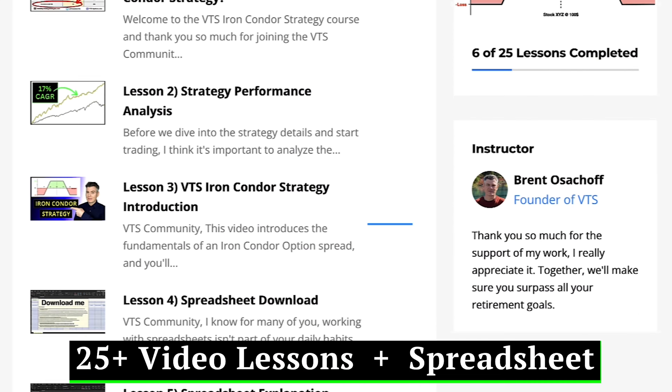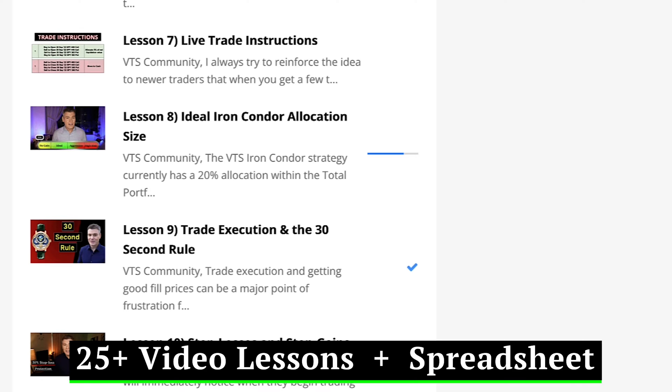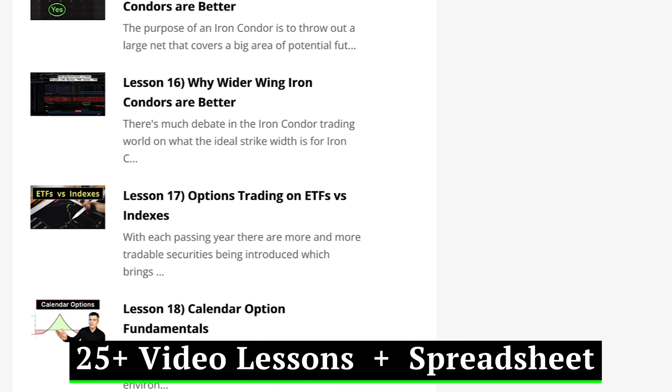Welcome everybody to lesson two of this VTS Iron Condor Strategy megacourse. I spent a lot of time putting together this 25-video Iron Condor series to educate VTS members on a strategy that I believe can benefit every single investor's portfolio.